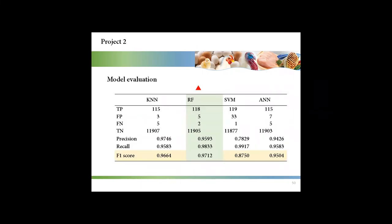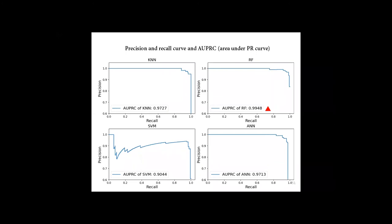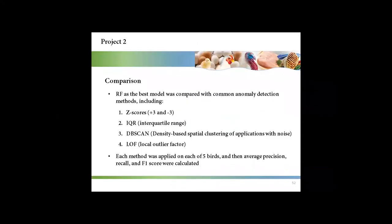This table shows that the random forest model had the highest F1 score. This figure shows that the random forest model had the highest AUPRC value. The random forest model as the best model was compared with common anomaly detection methods, including Z-scores, IQR, DBSCAN, and LOF.